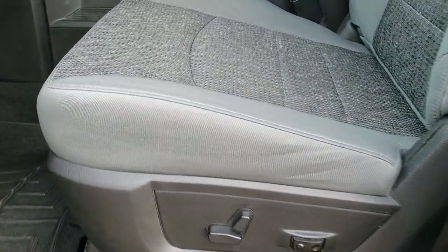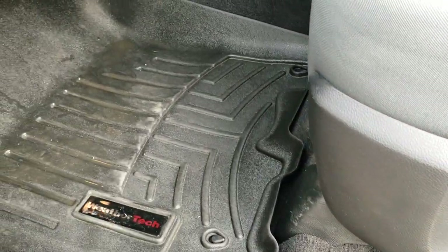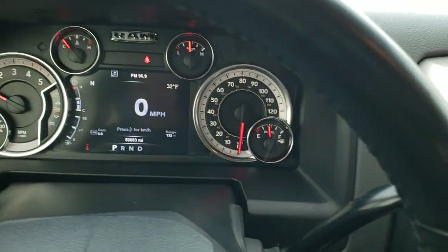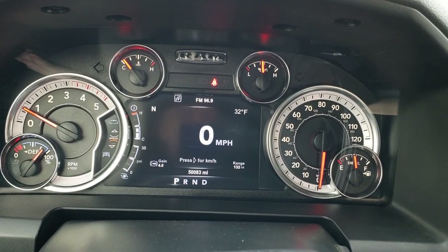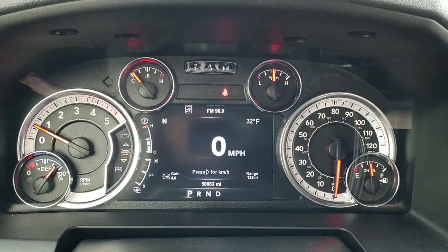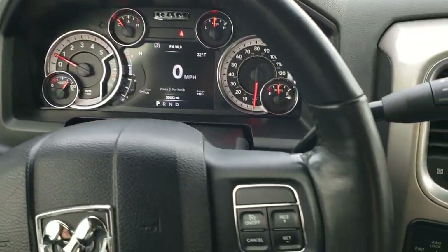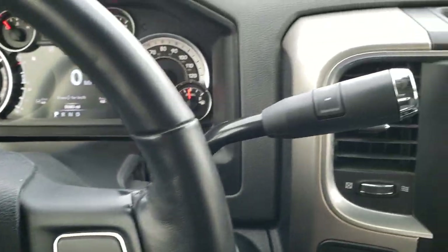The Big Horn package gives you the gray cloth interior. There are no rips, no tears on the seats. Both of these seats are heated, power driver's seat with lumbar, and we have WeatherTech floor mats throughout. Auto headlamps. Just about every mega cab I've ever seen has WeatherTech floor mats in it. It has 50,083 miles. You get the digital speedometer, outside temp, compass, range to empty, trailer brake controller. It has the heated leather-wrapped steering wheel, cruise controls on the right, Bluetooth and information center controls on the left, and audio controls on the back of the steering wheel.